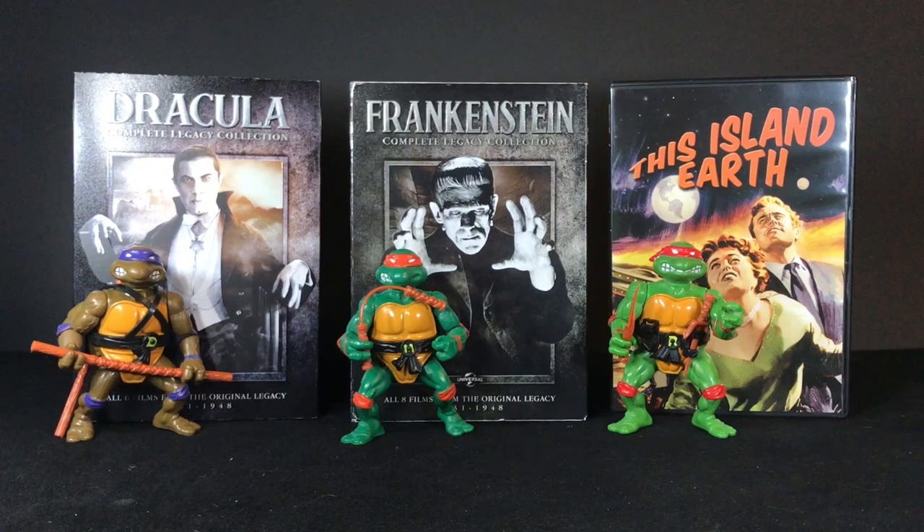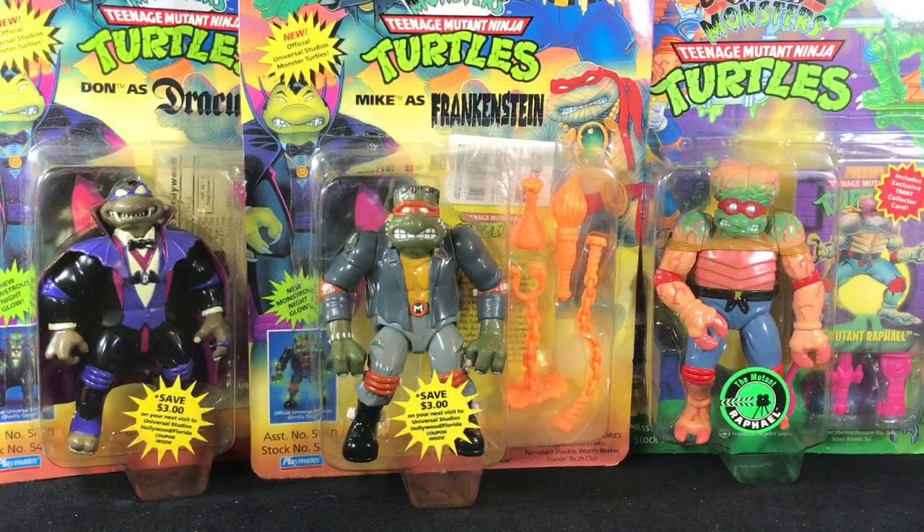Hey, what's up? This is Gary from Raz Rentals, and today — well, today is my birthday. Because it's my birthday, I decided to take a break from the stuff I've been doing for the past couple months and talk about something amazing: the original Playmates Universal Studio Monsters Teenage Mutant Ninja Turtles, as well as the best toy score I've had since 2020.